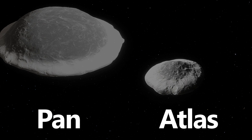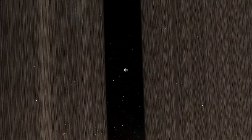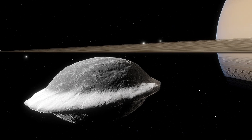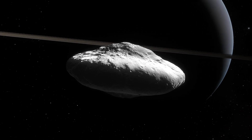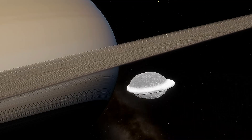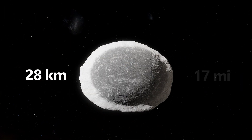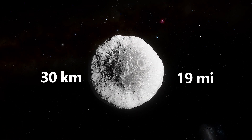Saturn's moons Pan and Atlas are known as shepherd moons, meaning they orbit Saturn within its rings, leaving a gap between them. Pan has a distinctive ridge around its equator, giving it a ravioli-like appearance. Atlas has an oblique shape, making it look more like a flying saucer. Their gravitational influence helps shape Saturn's rings, showcasing their unique roles in the solar system. Pan has a diameter of about 28 kilometers, or 17 miles, and Atlas has a diameter of 30 kilometers, or 19 miles.